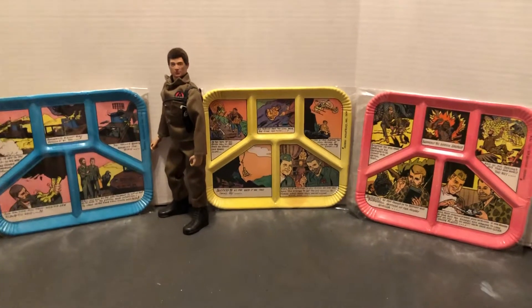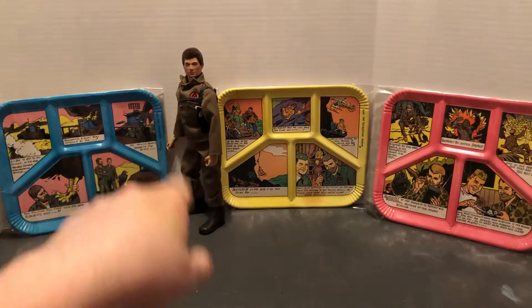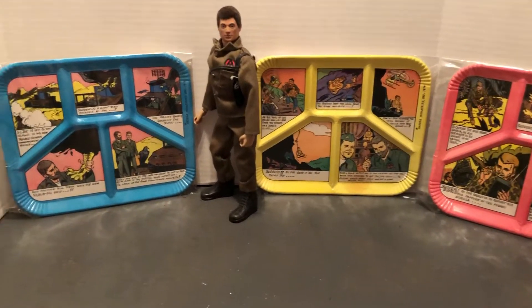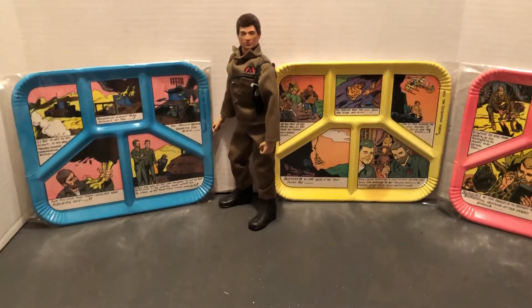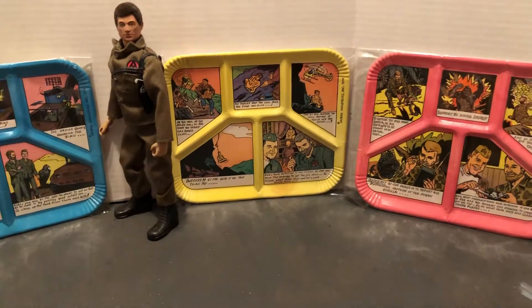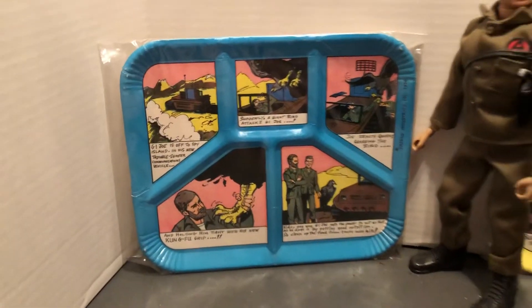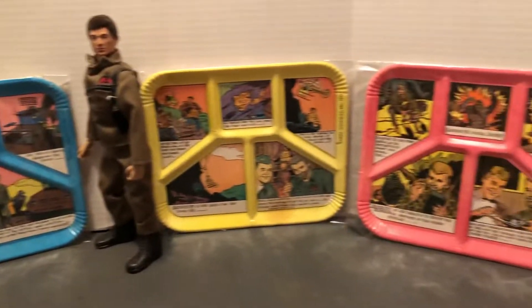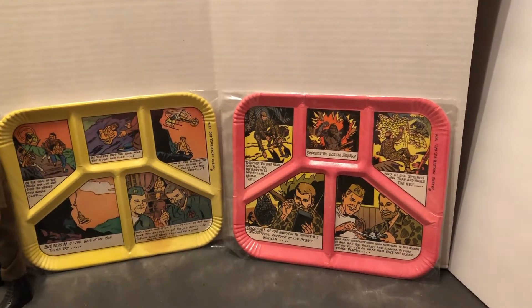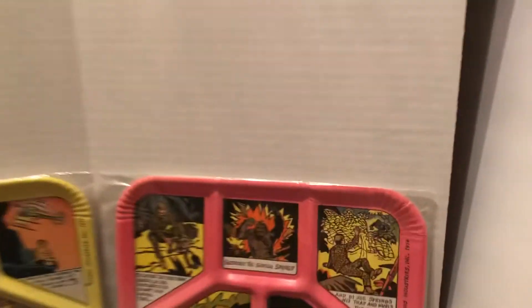We're going to look at something very rare today. We've got a man of action standing there. And we've got some kids section dinner plates with a little cartoon comic story in them. One of them features the Pygmy Gorilla, another the Stolen Idol, and the other the Troubleshooter. These are very rare — I never saw these as a kid. These came out in 1974.